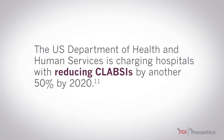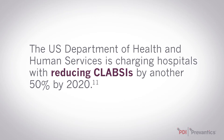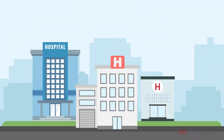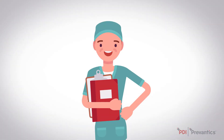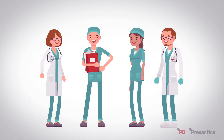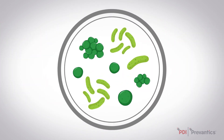The U.S. Department of Health and Human Services is charging hospitals with reducing CLABSIs by another 50% by 2020. Eliminating CLABSIs in hospitals is challenging, but you can make a difference. Achieving and sustaining zero CLABSIs is a team effort. Speak up about areas for improvement throughout your facility. The Prevantix difference, combined with staff engagement and education, can help eliminate these infections.